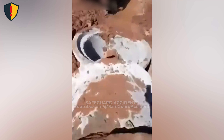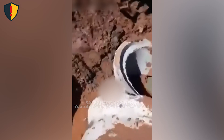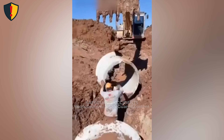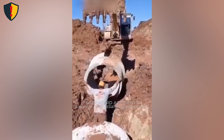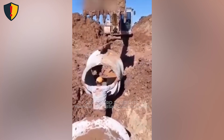Anytime a worker stabilizes a suspended or to-be-lifted load by hand, the load can turn into an uncontrolled crushing hazard if it slips. Keep workers out of the trench and away from the load before lifting. Use taglines, proper rigging, and signal communication — never hands — to steady concrete rings.